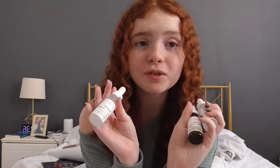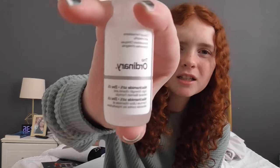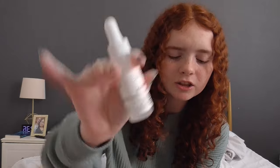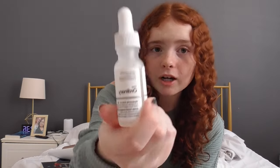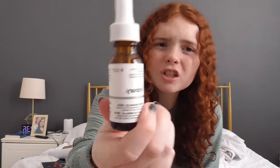I got some stuff from The Ordinary — it came as a miniature gift set. I got the Niacinamide serum, the Hyaluronic Acid — I don't have to use that yet because I already have one open — and then the Caffeine Solution.